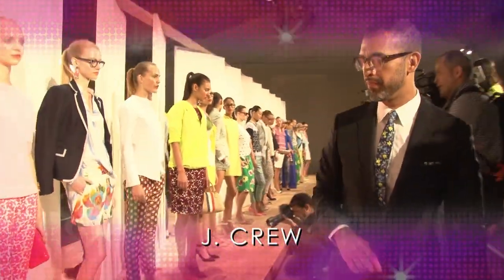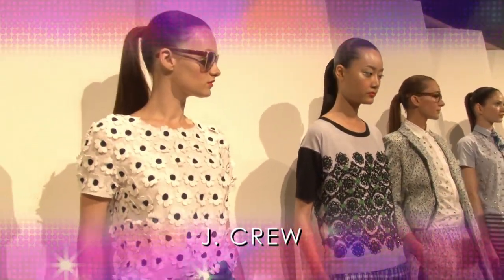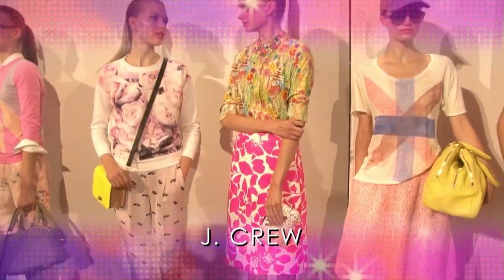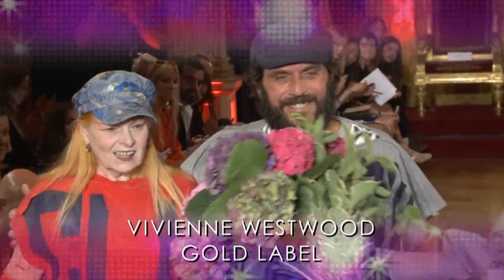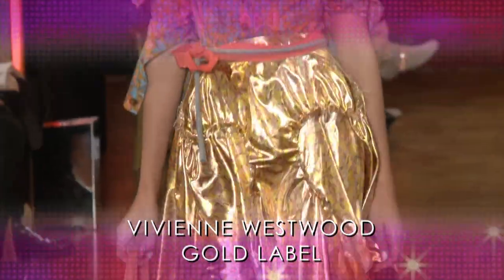Forget digital photography. This season, J.Crew goes old school with eco-inspiration. I came across my old Time Life books about nature. And Vivienne Westwood's winged muse conveys a story of womanly resilience.